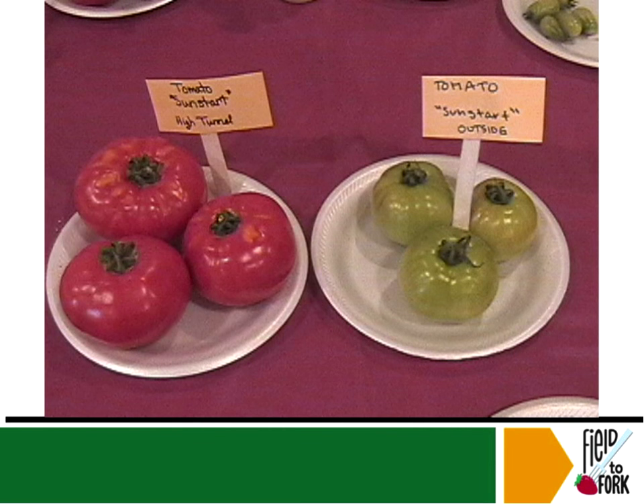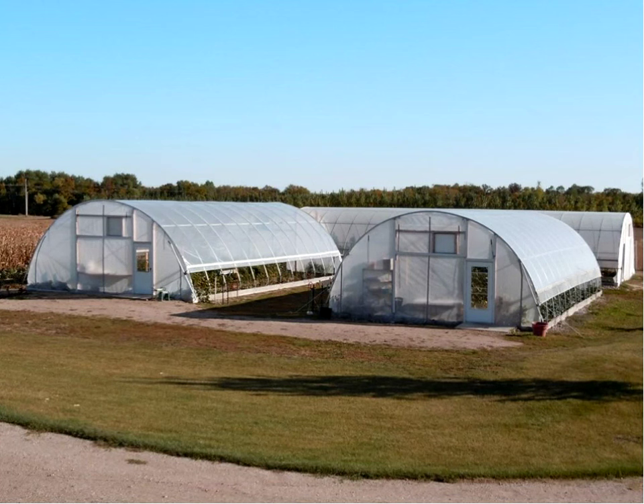Here's an example of tomatoes planted at the same time in the same place — one in the high tunnel and one not. The tomatoes inside the high tunnel obviously got ripe a lot sooner than the ones outside. Anyone who's sold vegetables before can tell you: if you bring ripe tomatoes to the farmer's market two weeks earlier than any of your competition, you demand the highest price and you're the one everyone goes to.